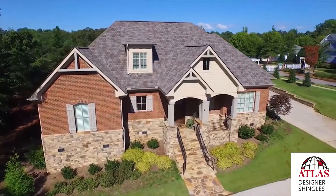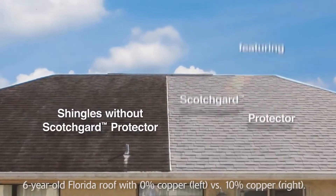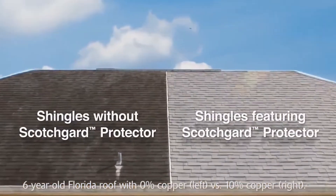Absolutely. A roof can make a huge impact on resale value and you don't want to be the dirty roof on the block. A shingle with Scotchgard Protector can provide a lifetime of protection against black streaks caused by algae. Now that's making it right.